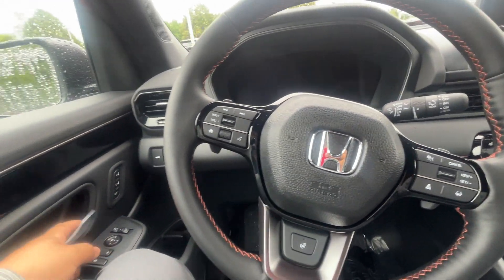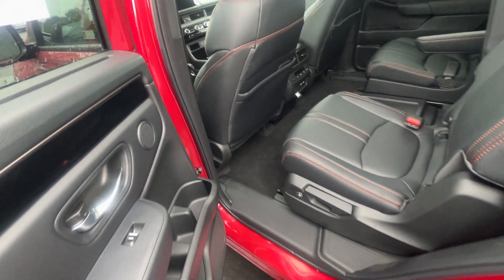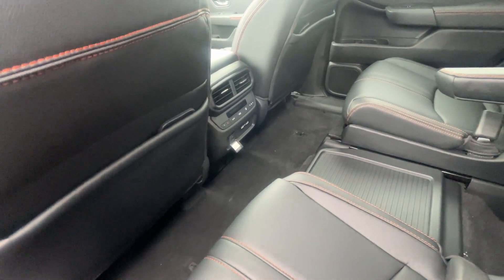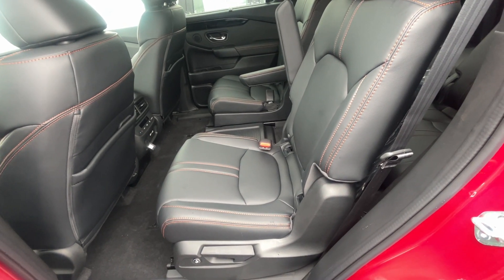One of my new favorite things is the panoramic sunroof — perfect for that summertime weather. Moving to the back, we do have climate control buttons back here for the passengers, so they can control their own climate. There are also a couple of charging ports for the front and rear passengers.